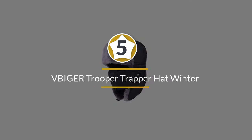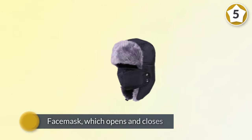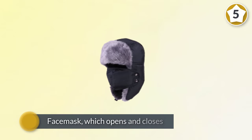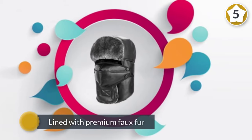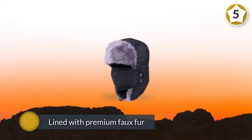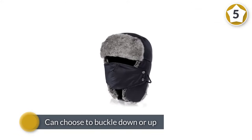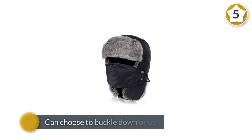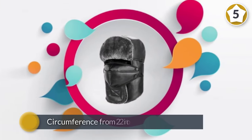Number five: the Biker Trooper Trapper Hat — Windproof Ski Hat. This Russian-inspired hat is perfect for a hunter or anyone who's going to be out in the cold and snow for long periods of time. The face mask, which opens and closes, adds extra versatility. The hat is carefully lined with premium faux fur on the forehead and ears to maximize warmth in the winter.